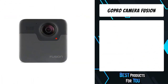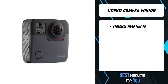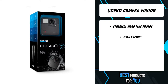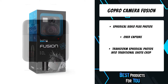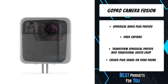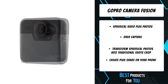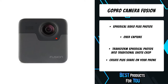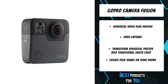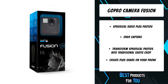The second product on the list is the GoPro Camera Fusion. Fusion captures spherical video and photos, recording everything so you can find the best shots later. Play it back in VR, or use over-capture to create traditional videos and photos you can share right on your phone. With ultra-smooth stabilization and 5.2K video, Fusion is like having a professional film crew with you wherever you go. Over-capture lets you frame and punch out the perfect shot from any angle to create amazing traditional content.